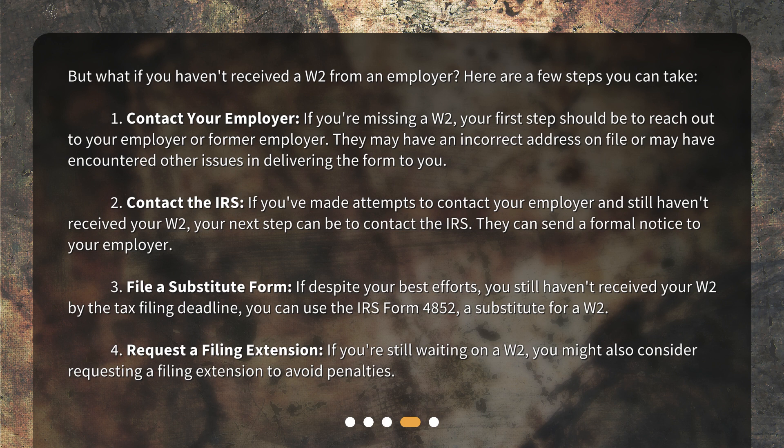Step 4: Request a filing extension. If you're still waiting on a W-2, you might also consider requesting a filing extension to avoid penalties.